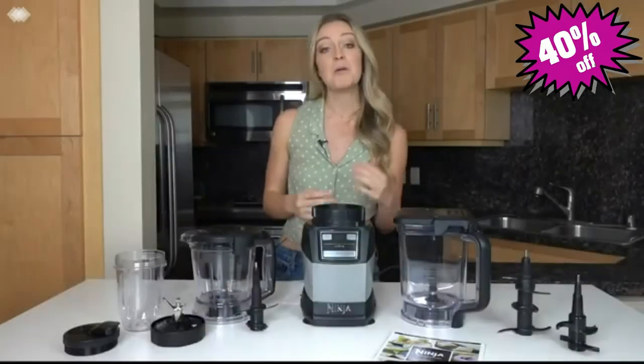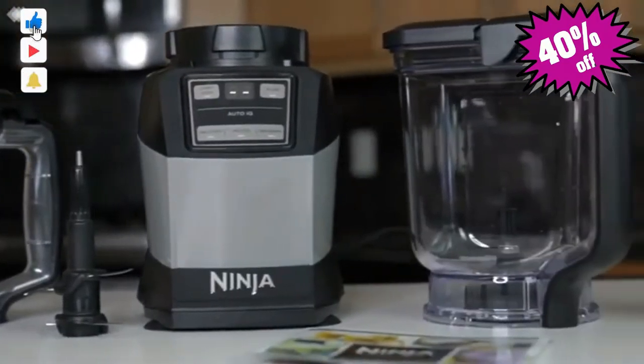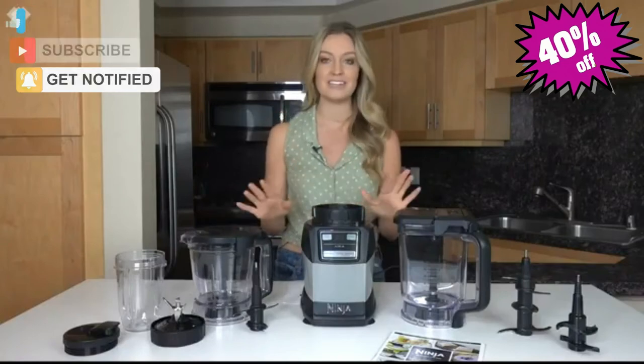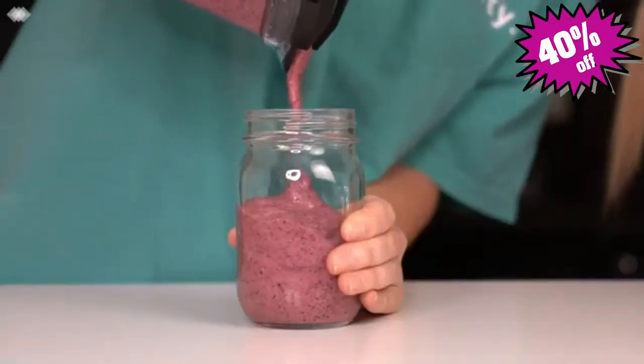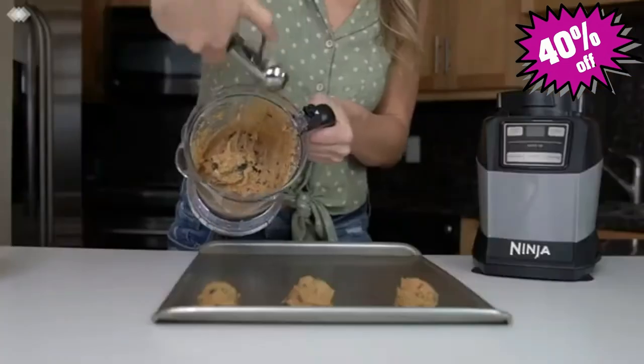Hi, I'm Nicole and I'm working with Ninja to introduce to you Amazon's latest exclusive, the Ninja Compact Kitchen System with Auto IQ. This is the perfect addition to your kitchen for all of your blending and food processing needs. Not only can you create your favorite perfectly blended drinks like smoothies and margaritas, but you can also chop and prep vegetables and mix cookie breads and pizza doughs.